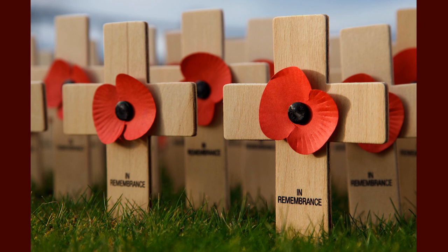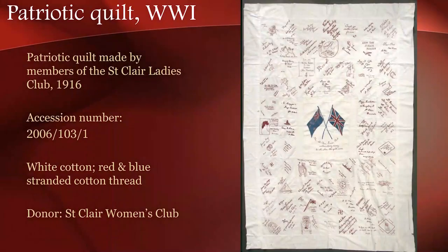With that in mind, I have chosen to share with you today one of the many World War I objects from the collection of Toitū Otago Settlers Museum. This is one of six World War I signature quilts currently held at Toitū. For those of you who visited our recent exhibitions, Dunedin's Great War and The Women's War, you will have had the opportunity to see several of these quilts on public display.